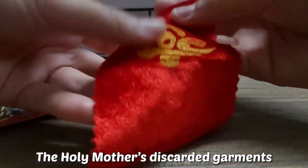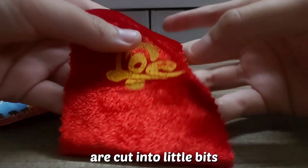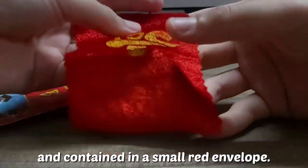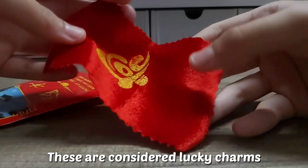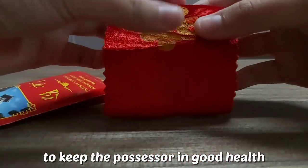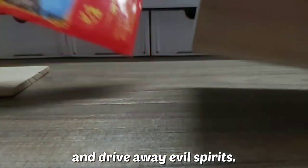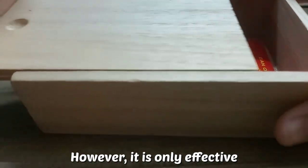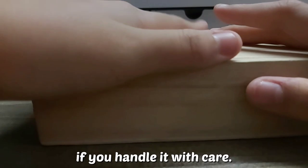The Holy Mother's discarded garments are cut into little bits and contained in a small red envelope. These are considered lucky charms to keep the possessor in good health and drive away evil spirits. However, it is only effective if you handle it with care.